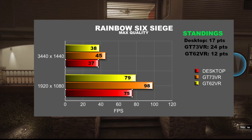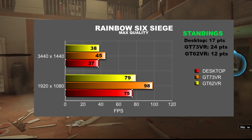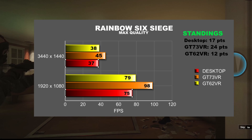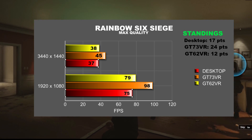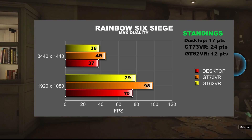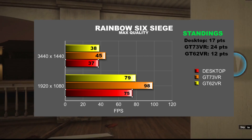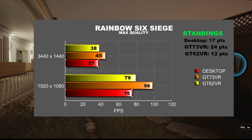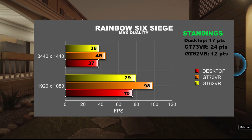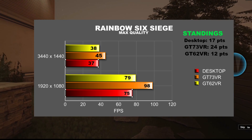In Rainbow Six Siege, the GT73VR beat the desktop at 1920x1080 by 30%, and upping the resolution to 3440x1440, beat it by 20%. The GT62VR beats the desktop by 3% as the graphics demand increases. That's two wins for the GT73VR, bringing it to 24 points. Two second places of four points for the GT62VR ups it to 12 points, and the desktop stays at 17 points.